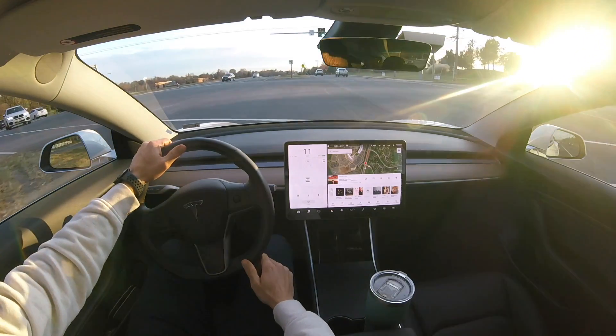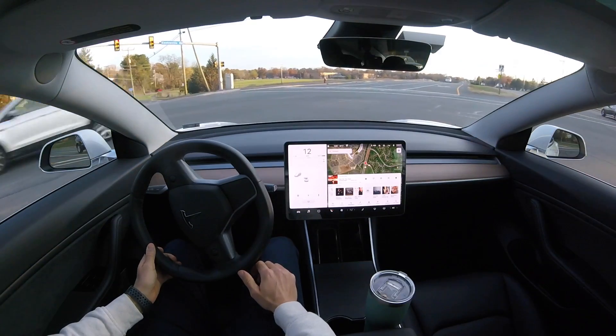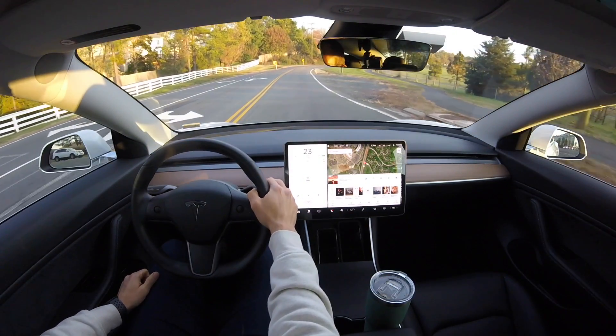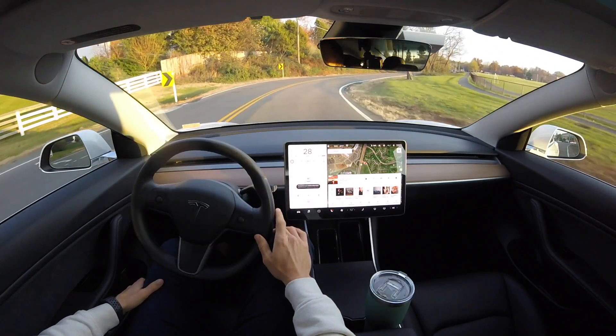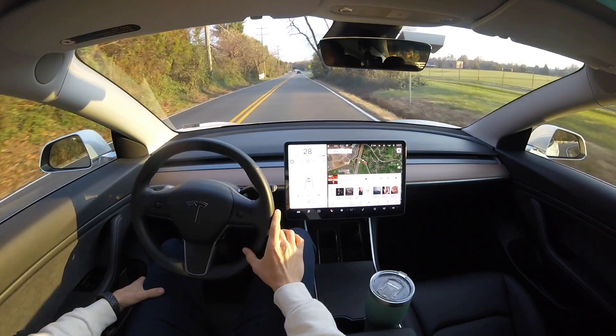Hey, what's going on YouTube? Will here from All Electric, back again with another video. In this video, I am running 2019.36.2.1. I just got the software update a couple days ago, posted the video yesterday, and I wanted to share some of my thoughts after having this software update for several days.